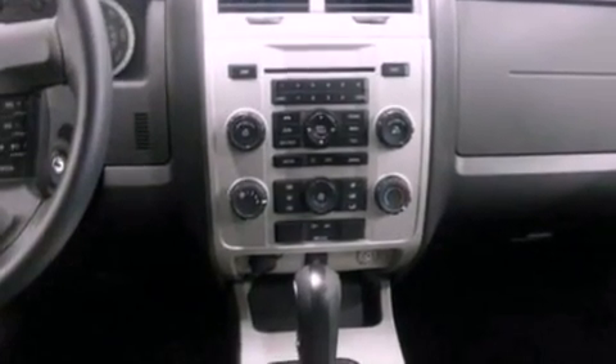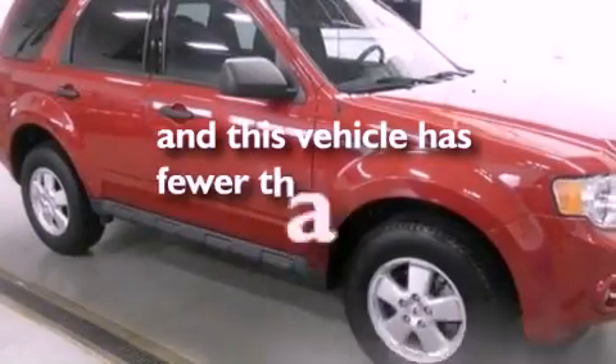Dusk sensing headlights, a split folding rear seat, and this vehicle has less than 10,000 miles.